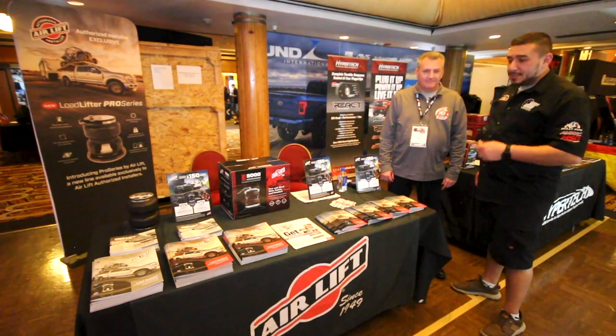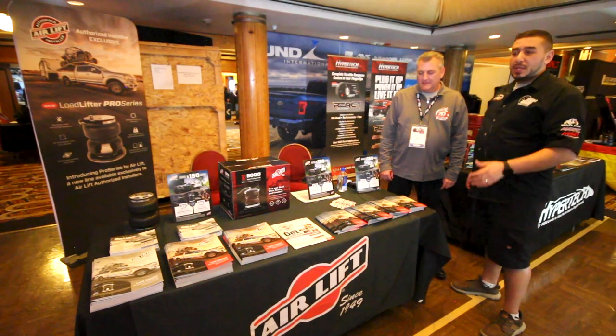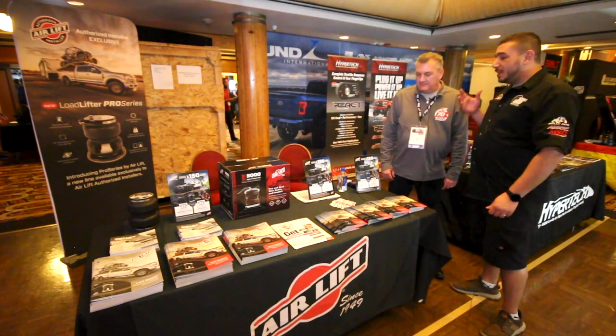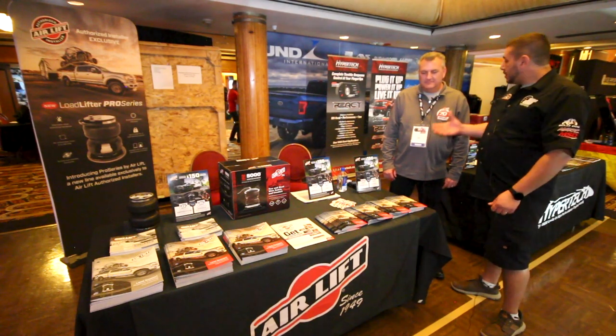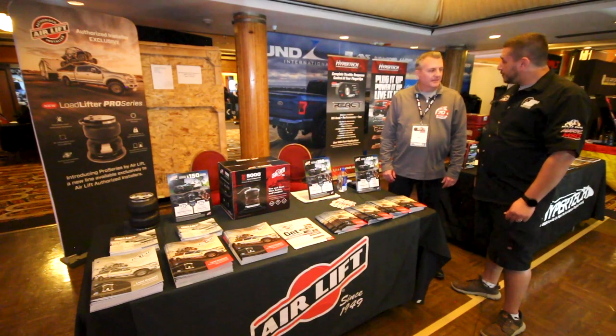We're here with Wade from Airlift. You've seen Airlift in JB's PowerCast locations — we've sold a lot of it, we have it, it's a great product. Wade's going to go through some of the latest and greatest, talk about Airlift Performance, and let us know what's coming from Airlift for this year.